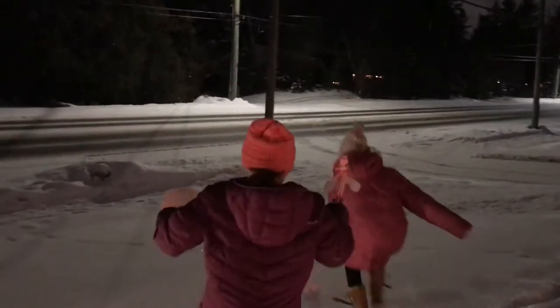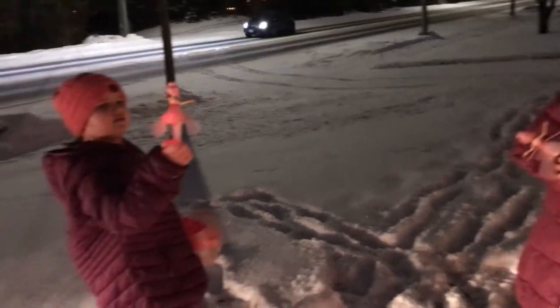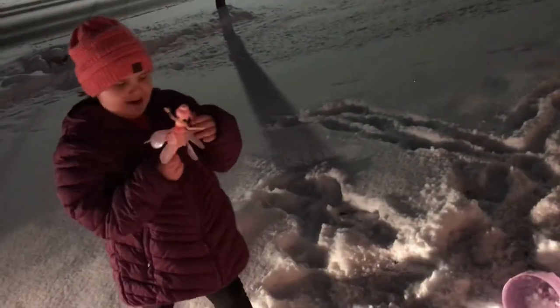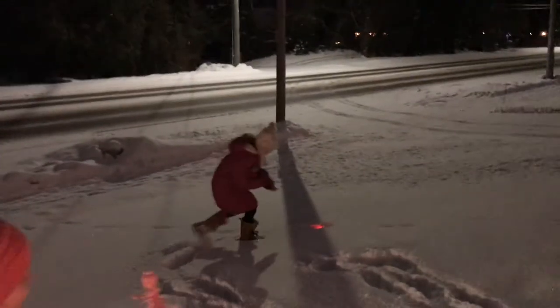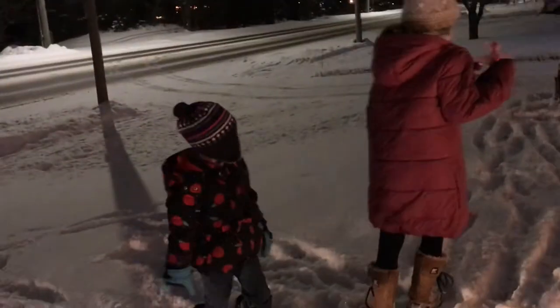Once you get it going, you gotta keep your hand underneath it. When your hand is under it, it senses the hand and it keeps the fairy flying. Oh, there goes Liana! You gotta keep your hand under it. There it goes - oh, it's flying! These things try to have a mind of their own. Don't throw it so far because once you throw it you can't have your hand under it.